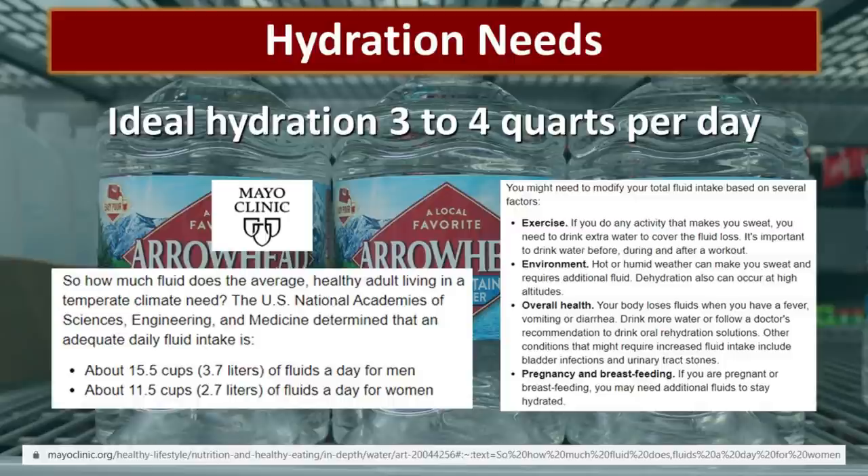Another factor is environment — hot and humid weather can make you sweat, which requires additional fluid replacement. Your overall health also matters: if you have a fever, vomiting, or diarrhea, you may need additional fluid to replace what you are losing. And of course, if you are pregnant or breastfeeding, you'll need additional fluid. For our family, we calculate one gallon per person per day because we think that is a safe estimation, and if we use less, we have the ability to stretch that water supply just a little bit longer.